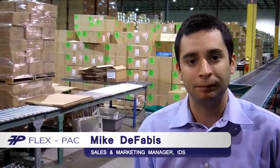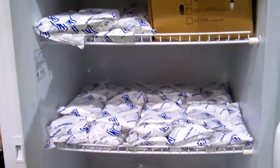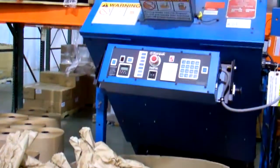And what are some of the solutions that FlexPack provides here for IDS? They provide all of our corrugated materials. They provide a lot of ice packs that we need for a lot of our customers, packaging materials, and we love doing business with FlexPack.